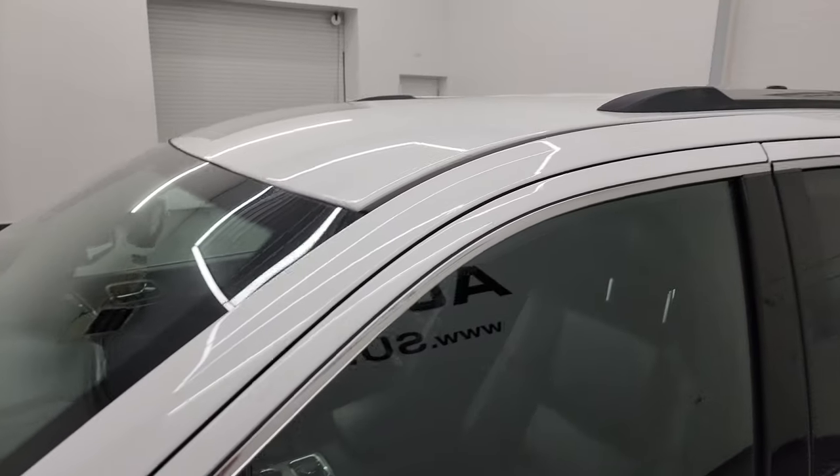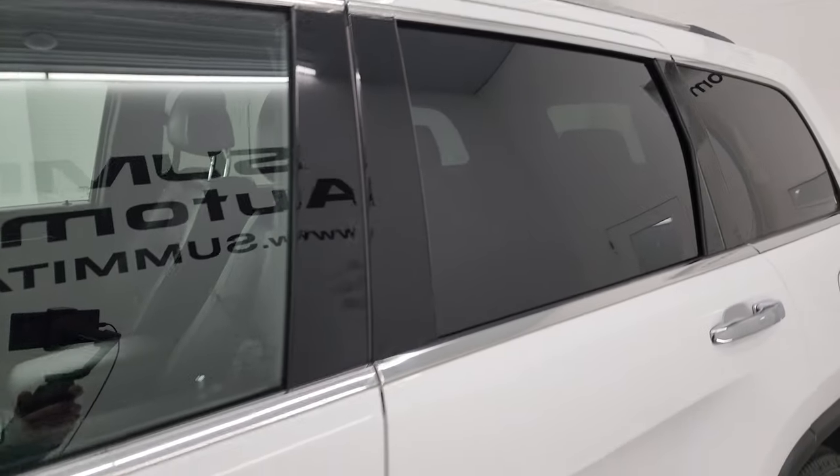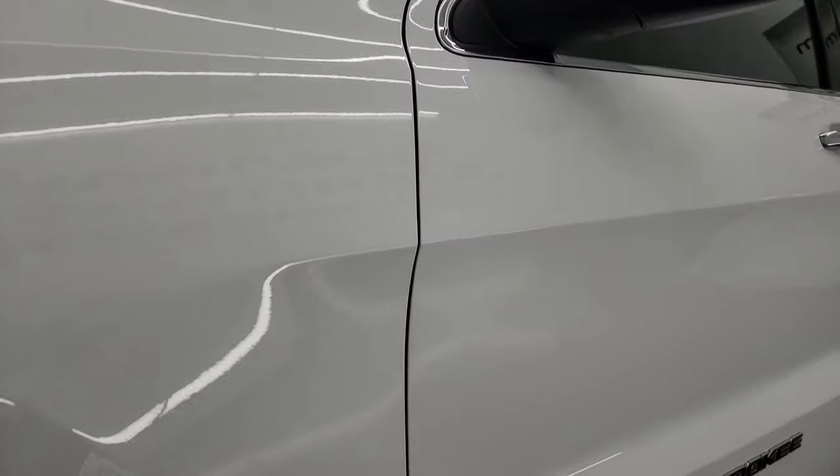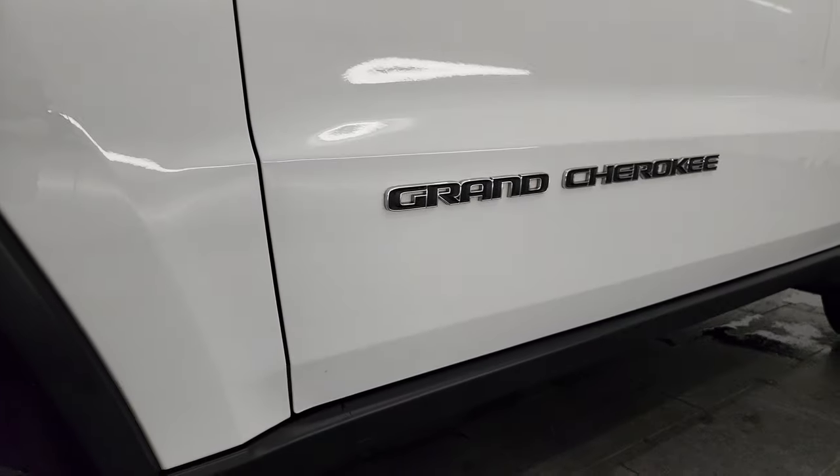Bright white clear coat is the color. I shoot all my videos in 4K. If you like the video, subscribe to the YouTube channel, click the bell notifications, and get updates on the videos I do each and every day, as well as having access to one of the largest catalogs of vehicle walk-arounds on YouTube.